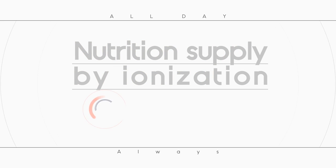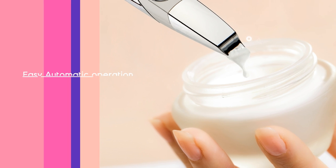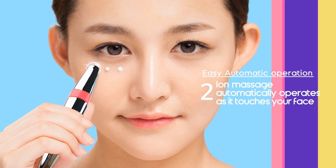All day, always — Nutrition Supply by Ionization. Scoop the cream with the spatula-shaped tip of the device and just touch it on your face for automatic operation.